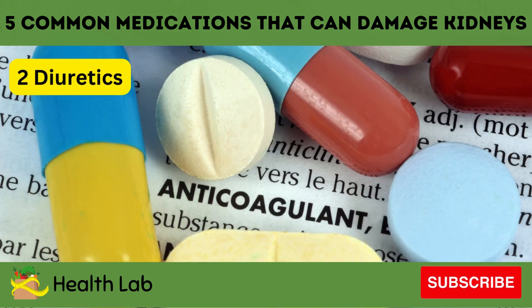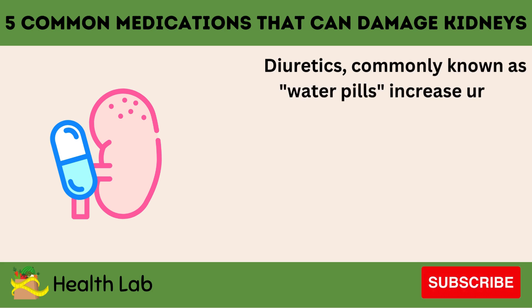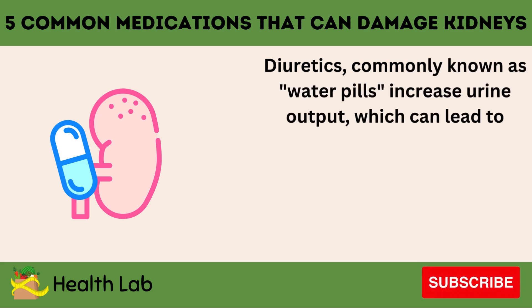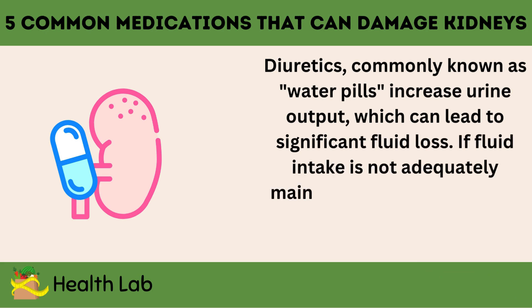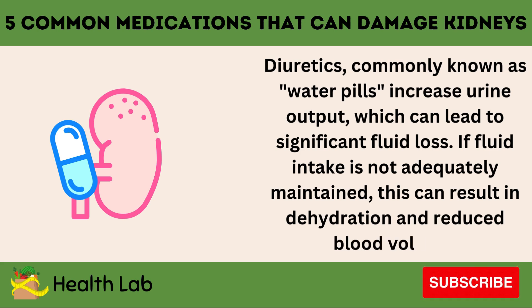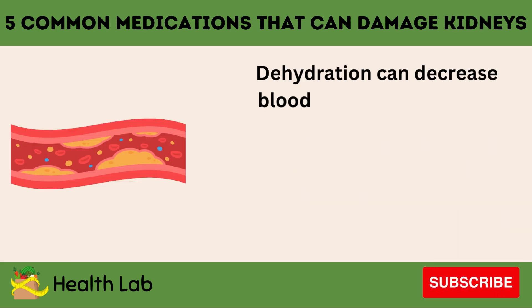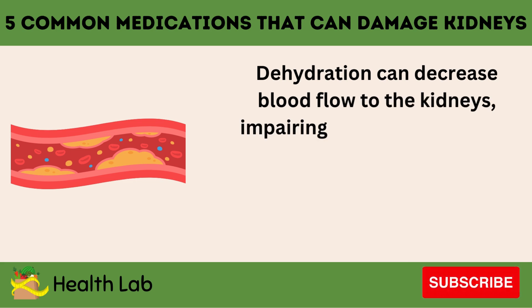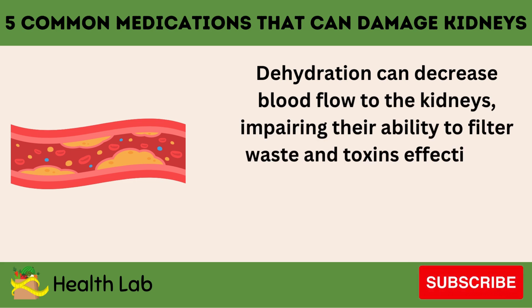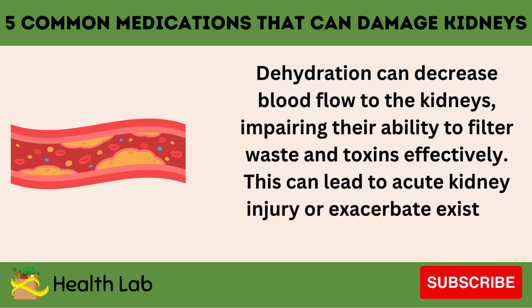Number two: Diuretics. Diuretics, commonly known as water pills, increase urine output, which can lead to significant fluid loss. If fluid intake is not adequately maintained, this can result in dehydration and reduced blood volume. Dehydration can decrease blood flow to the kidneys, impairing their ability to filter waste and toxins effectively. This can lead to acute kidney injury or exacerbate existing kidney conditions.